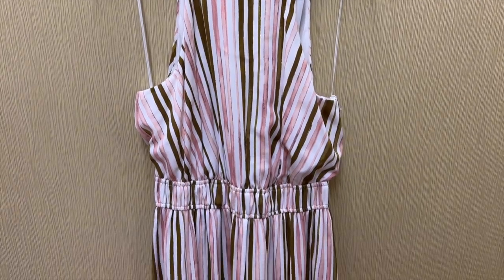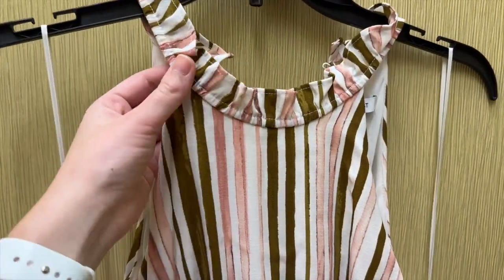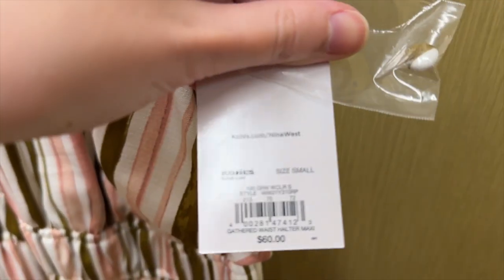Next I found this striped maxi dress from Nine West. The stripes are white, tan, brown, and pink. It has a double elastic waistband and a halter neckline with a ruffle around the neckline. I tried this on in a size small and it retails for $60.